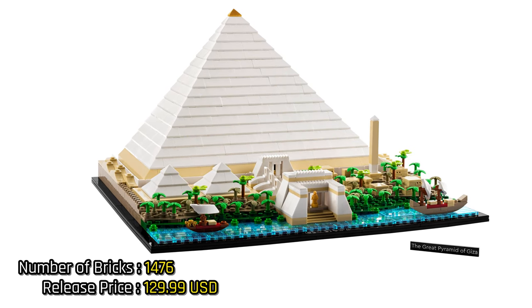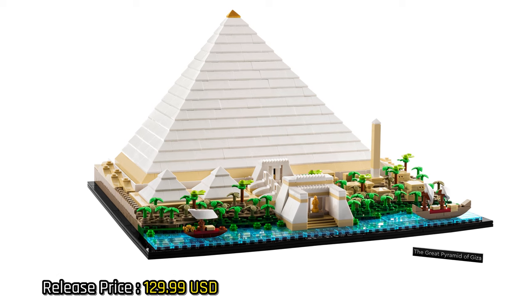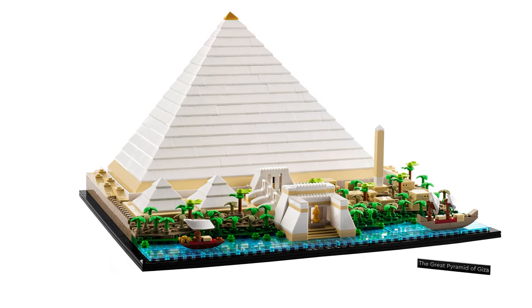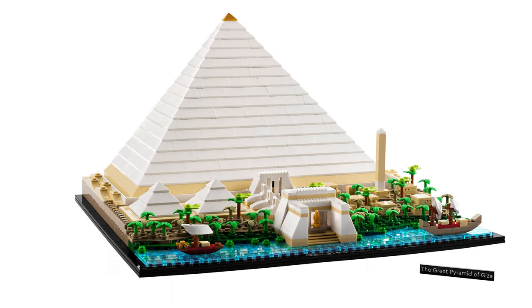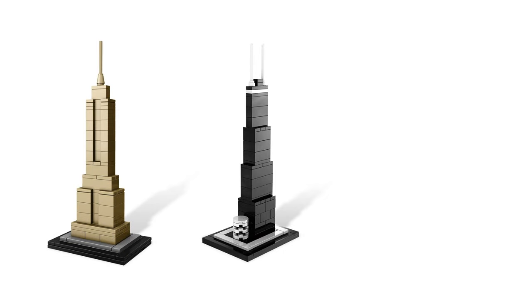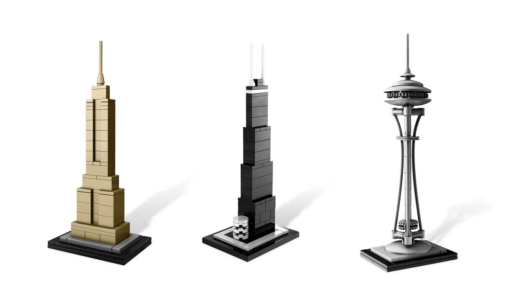I'm a big fan of the architecture series, and what I can tell is that these sets are slowly getting more bricks, more details, but also a higher price. The first models were priced at around 20 euros and, as you can see, their level of detail and design was pretty simple. On the other hand, it also has its own charm to make a model as simple as possible while still looking like the building intended.